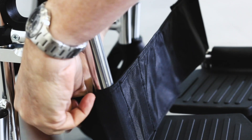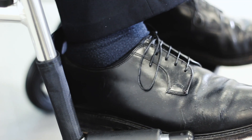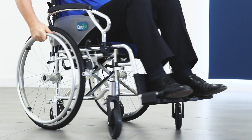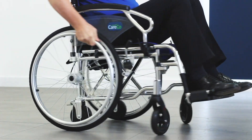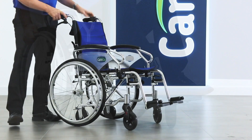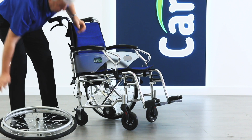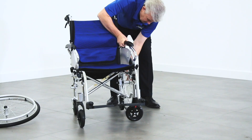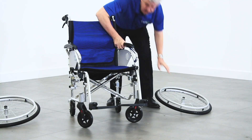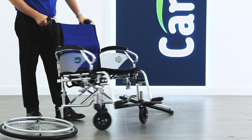One common drawback of the self-propelled wheelchair is that getting through tight and narrow spaces can often be difficult due to the extra width that the large wheels create. With this in mind, Kerco have designed the Evolution wheelchair with large rear wheels that can be quickly and easily removed, but with smaller rear wheels already in place. This transforms the wheelchair into a more convenient transit model.